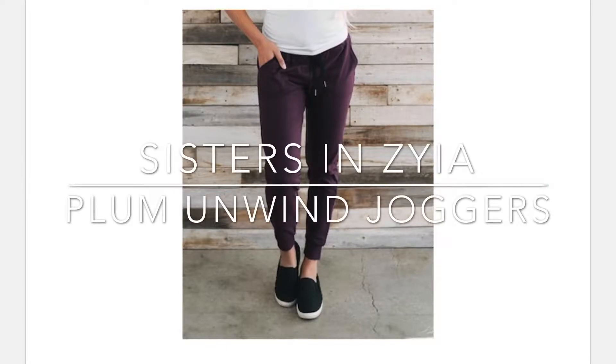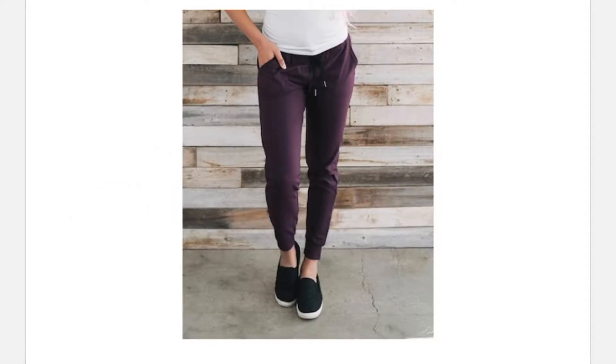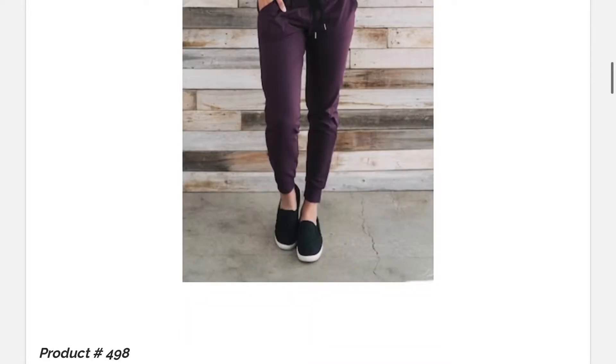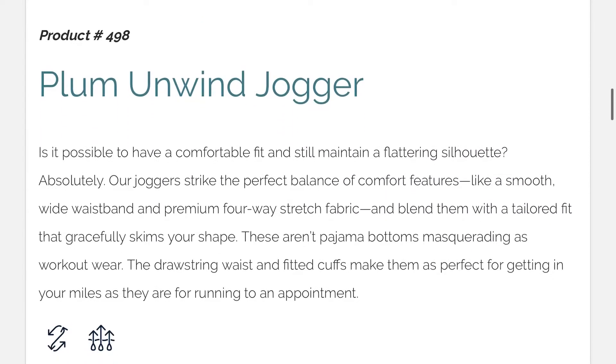Hey, this is Carly with the Sisters in Ziya, offering you cute, quality comfort. Today I will be reviewing the Plum Unwind Jogger. This is product 498.